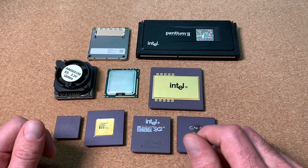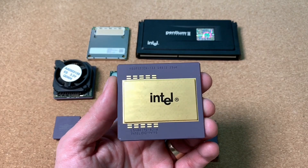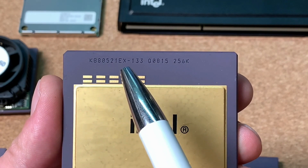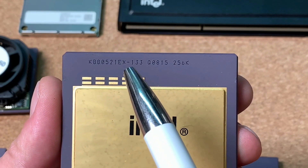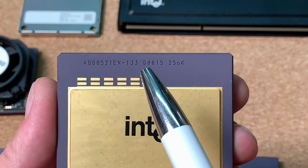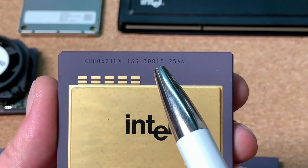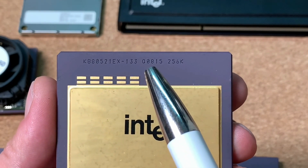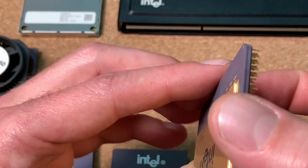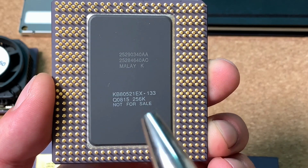Let me show you some of my samples and their markings. First, here's a Pentium Pro. Zooming in, we can clearly see the numbering KB8521EX — the common type of Pentium Pro — and '133', meaning 133 MHz. The spec number is Q0815, which means it's definitely an engineering sample; that Q numbering is only on engineering sample CPUs. On the back side we can also see the words 'not for sale', which is 100% an indication of an engineering sample.